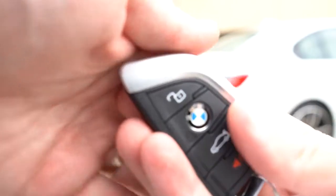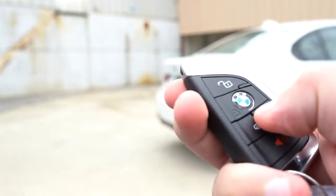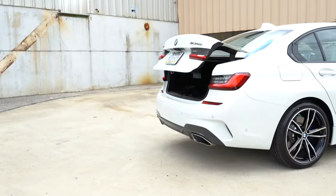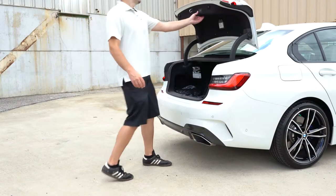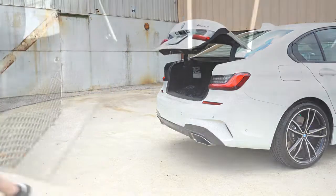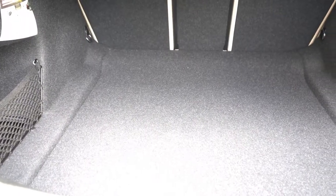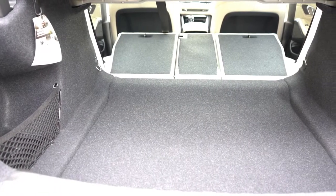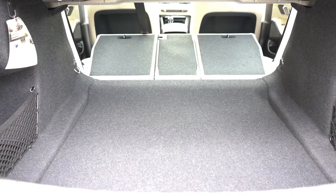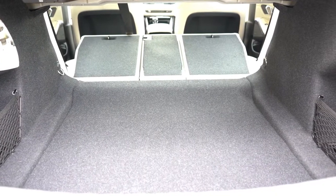To open the rear trunk, there's a button on the key, or a button underneath the trunk lid. Once opened, there's a button on the trunk itself — press it and walk away and it closes itself, which is very convenient. Cargo capacity comes in at an even 17 cubic feet, and if that's not enough, there's a 40/20/40 split so the rear seats fold down for extra space.